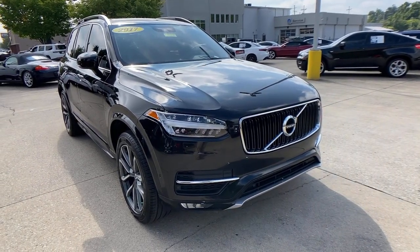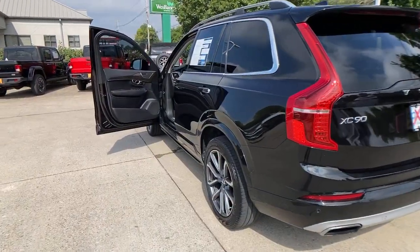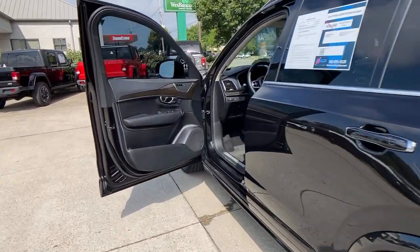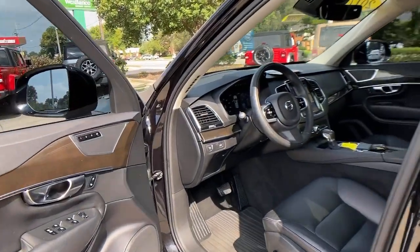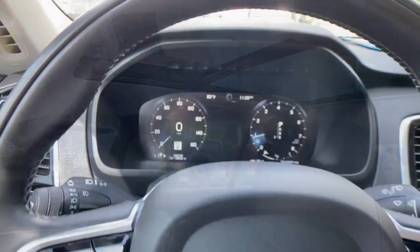Travel with peace of mind in this exquisitely crafted XC90. Whether your passion is for the traditional gas-powered or twin-engine plug-in hybrid model, this premium safety-focused SUV brings refinement, capability, and tasteful style to every excursion.